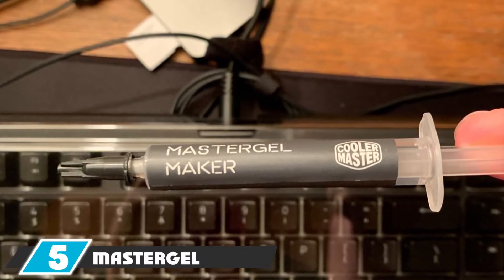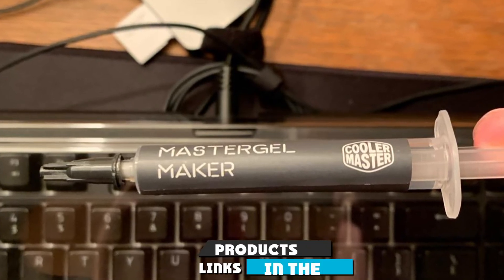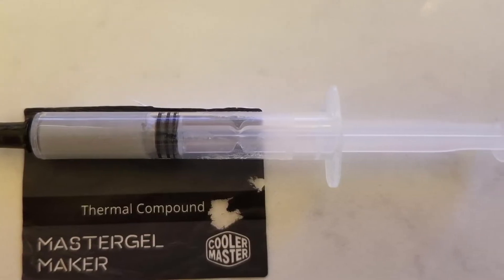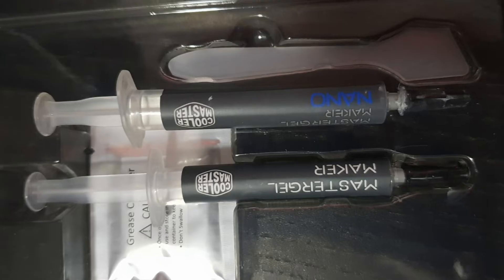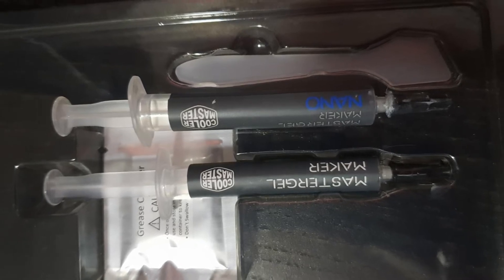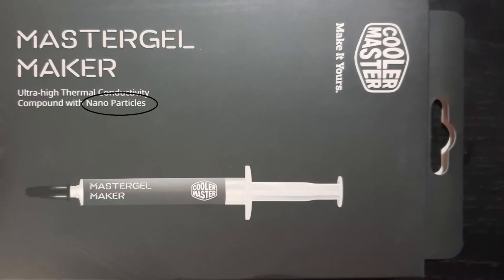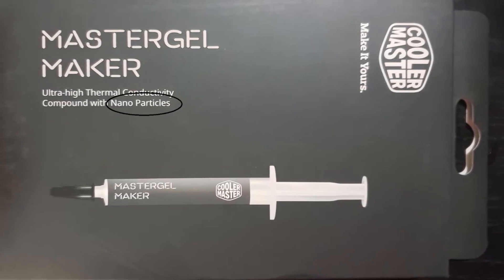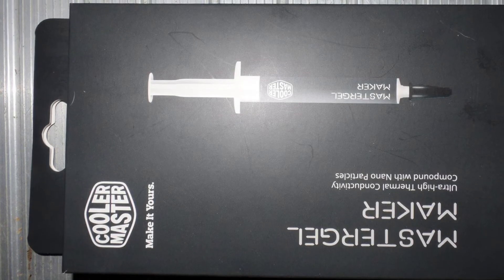The number five position is held by Master Gel Maker Nano. The uniquely designed Master Gel Maker Nano provides excellent cooling even at maximum computing potential. The nano diamond particles maintain performance through a temperature range of -50 to 150°C, and can get into tiny places for better conductivity. Despite being an older model it still works well, though it does require a burn-in time, so you need to wait before noticing an immediate drop in CPU/GPU temperature.